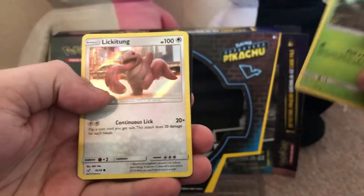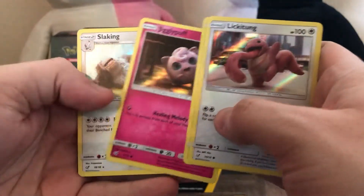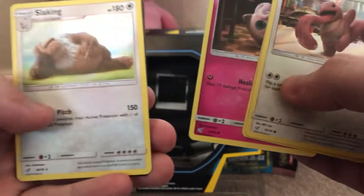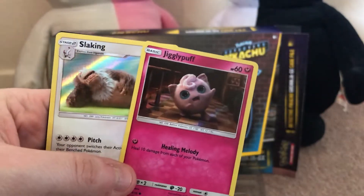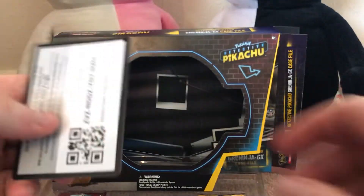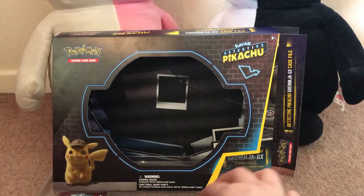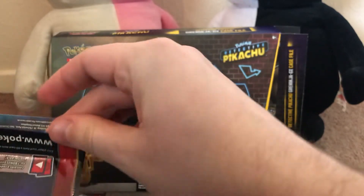Bulbasaur once again, Lickitung, Jigglypuff, and a Slaking. Two more cards I have yet to actually own, so that's cool. I'm certainly rolling in the Bulbasaurs — it seems every packet I get comes with a Bulbasaur.